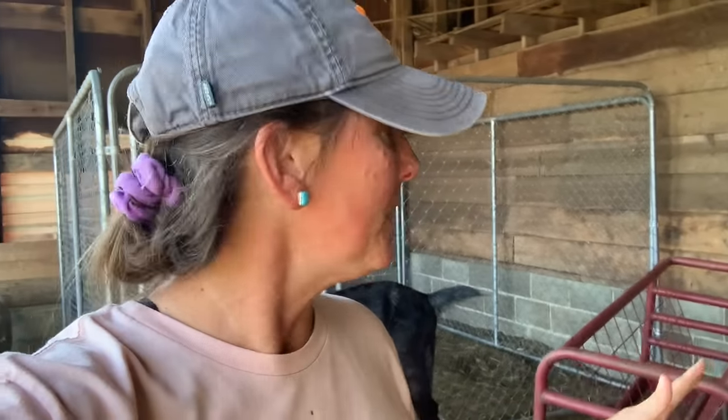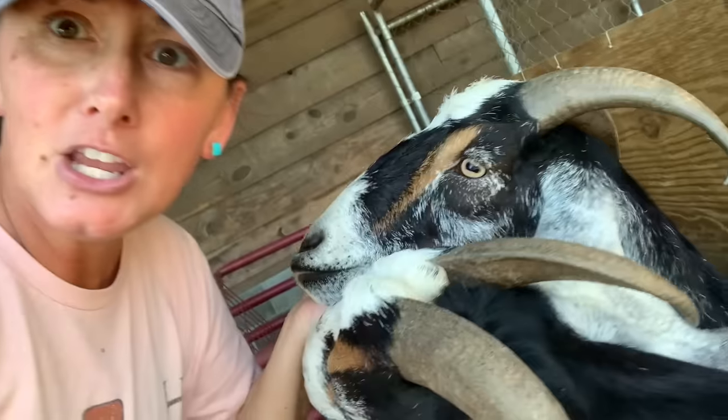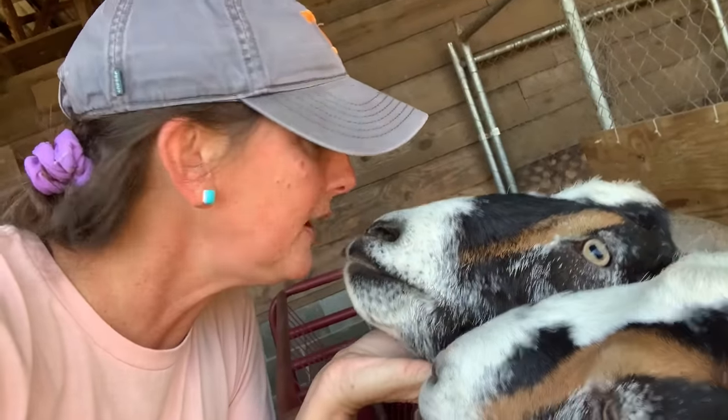Things are a little disheveled around here, but welcome back to the channel. What we're currently doing is we've got all these goats, and every single girl out here is having babies. We're not exactly sure when, but we're trying to start preparing and changing things around.